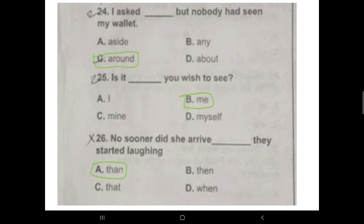Question 25: 'It is __ you wish to see.' Option B is the correct answer: 'me.' So the sentence is 'It is me you wish to see.'